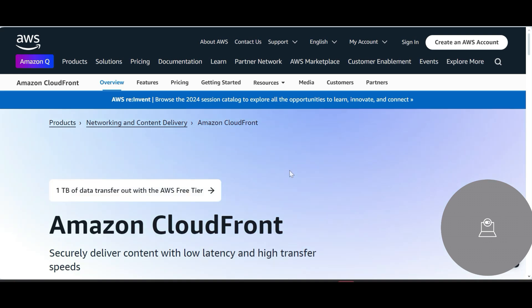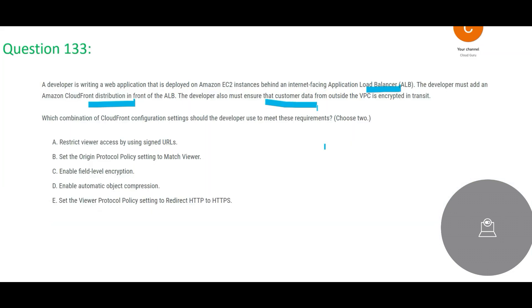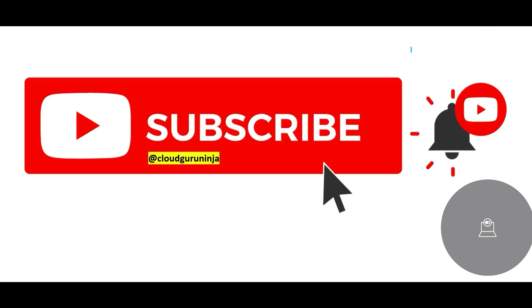The developer must add a CloudFront distribution in front of the ALB. CloudFront is a content delivery network used by services like Netflix and Amazon Prime. The developer must also ensure that customer data from outside the VPC is encrypted in transit. You need to choose two options. Think about options B, C, and E — which two would you pick? Put your answer with justification in the comments.